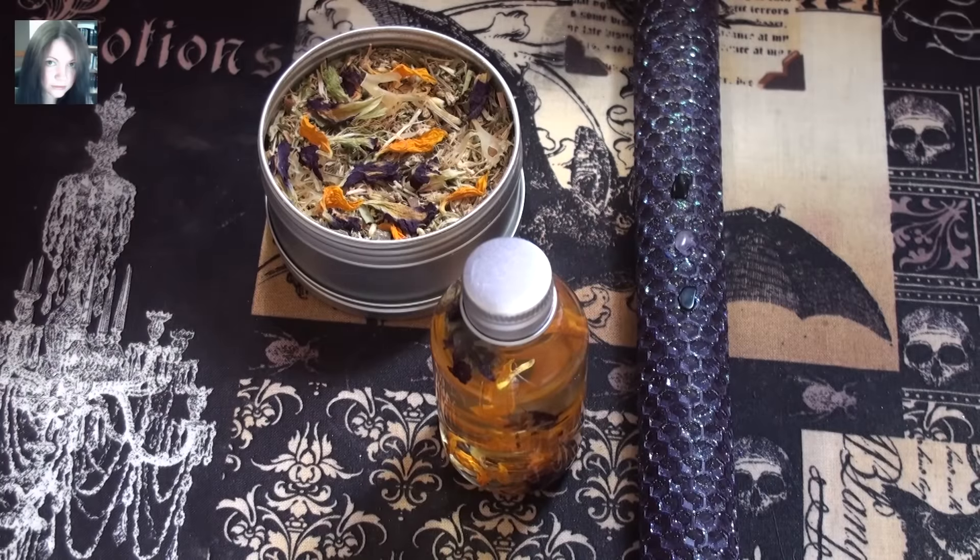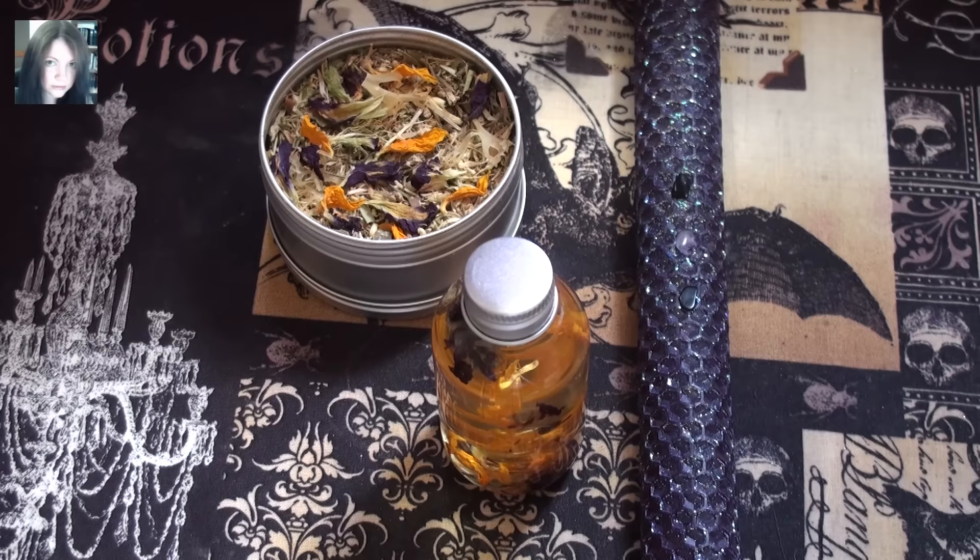Hello there guys, it's Joey and this is a new spell set for the store. This is the Court of Camelot spell set. The Court of Camelot spell set has been on the back burner for a little while until the energies were exactly where I wanted them to be for this particular set, and it took a little bit of playing with the idea of what I actually wanted the outcome to be.